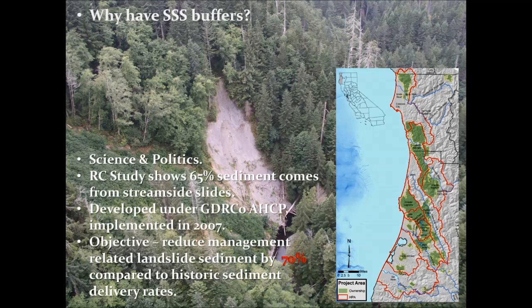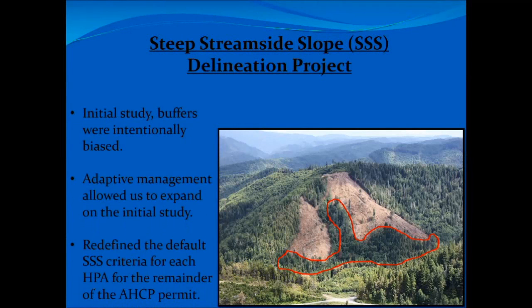Why do we have Triple S buffers? Science and politics. During the development of our aquatic habitat conservation plan, the agencies wanted to see something that specifically addressed streamside landslides. During that time period, there were a lot of studies going on, and one specifically — a Redwood Creek study — showed that 65% of the sediment in the watershed came from streamside landslides, which is obviously a significant amount. They wanted to address that, and this is what they came up with.